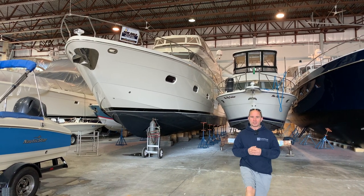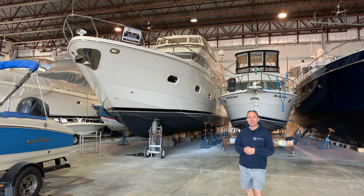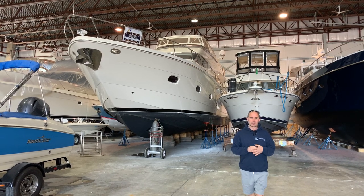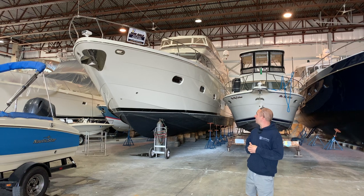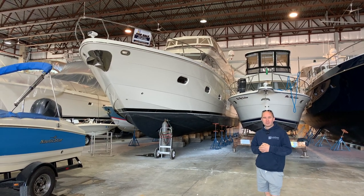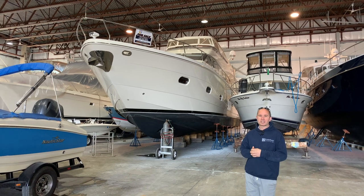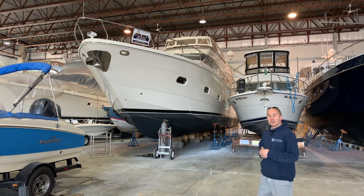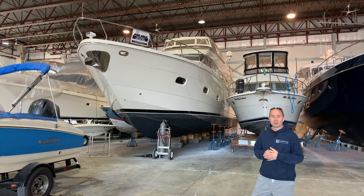Hi guys, Tyler Wilkins here with Centerpoint Yacht Services. Today I'm coming to you from our Sturgeon Bay location, doing some photo shoots and filming. I want to check out this 2007 Marquis 65 that we have listed — a listing of Terry's, one of our Sturgeon Bay brokers. I want to check it out so I thought I would bring you with me.